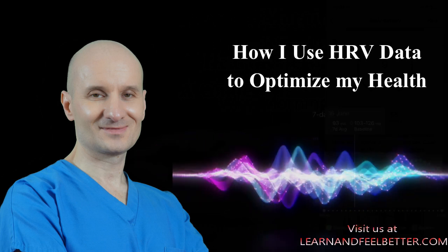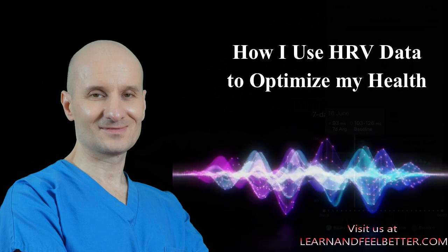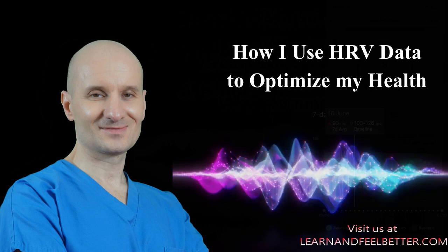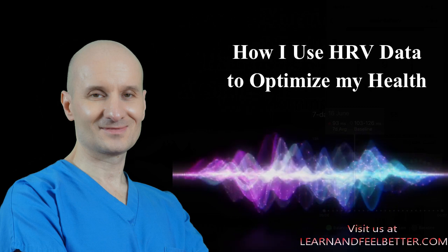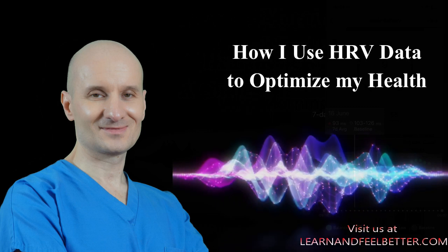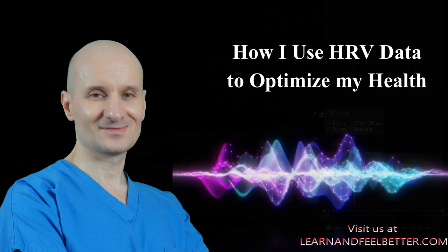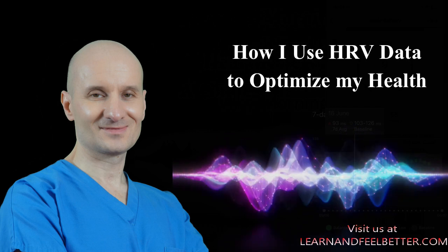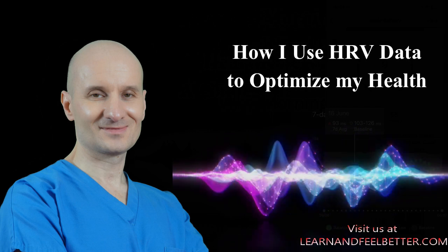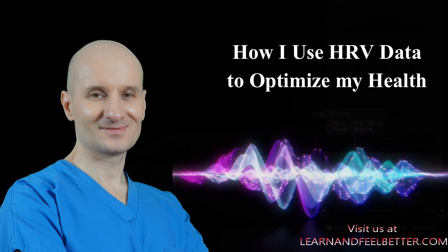If I wake up with a low body battery for several days, my HRV eventually drops too. How many days it takes seems to depend on how resilient my body is. Things like regular exercise, good nutrition, consistent sleep, acupuncture, or even vagus nerve stimulation seem to give me more buffer since all of these help to strengthen my parasympathetic nervous system, so that when I occasionally have bad sleep along with a couple of stressful days, I don't immediately crash.